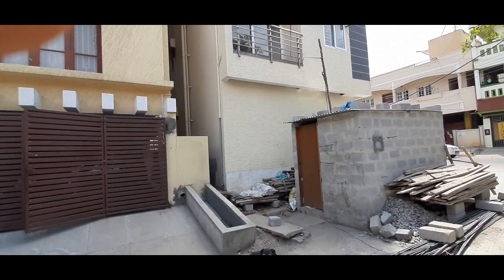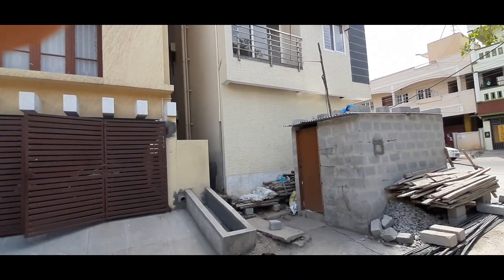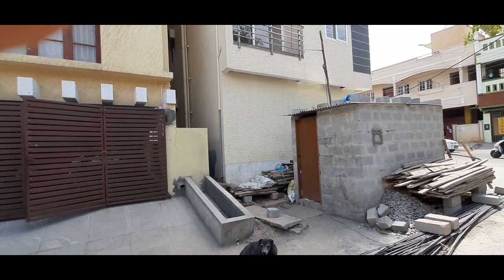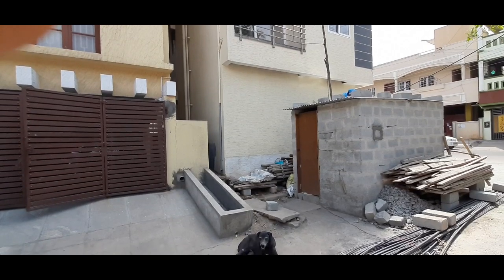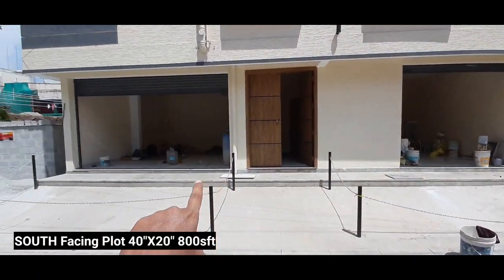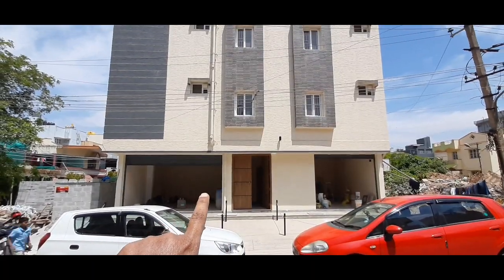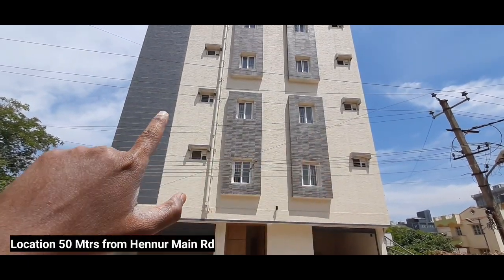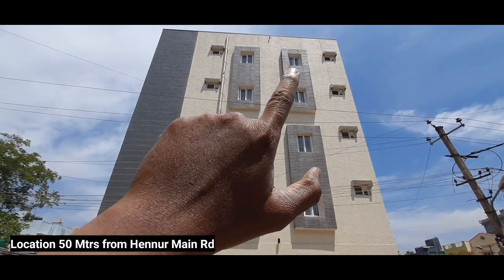This is a brand new BDA commercial property, 50 meters from Henur Main Road. The price of the property is 2 crores 85 lakhs, very slightly negotiable. The front edge is 40 feet and the depth is 20 feet, making it an 800 square feet plot. My number and a WhatsApp link are in the description — click there to chat with me on WhatsApp or call me on the same number.